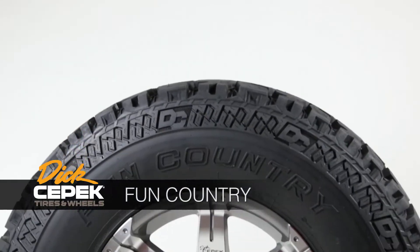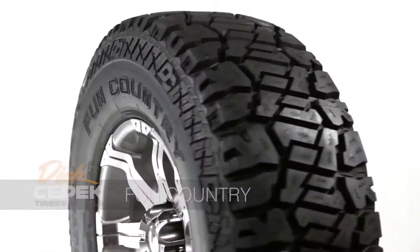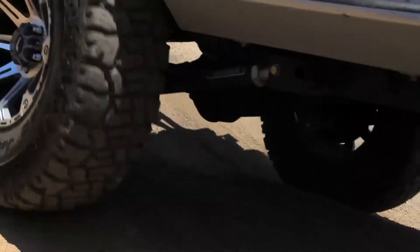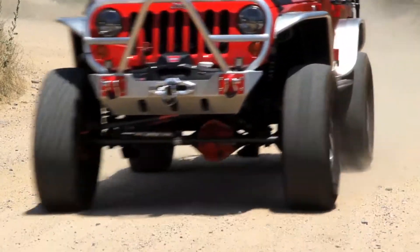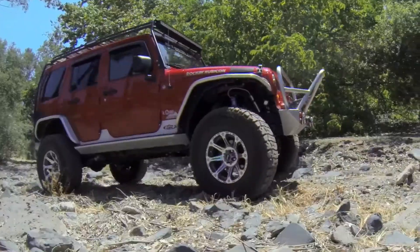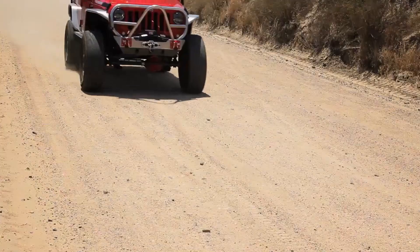The Dick CPEC Fun Country All-Terrain Tire was developed using a unique combination of design elements, technology, and engineering to deliver excellent off-road traction, a quieter ride, and superior durability for today's modern light trucks and 4x4s. All sizes include our new cut-and-chip-resistant compound for more on- and off-road durability, all while keeping the famous design with a brand new style.